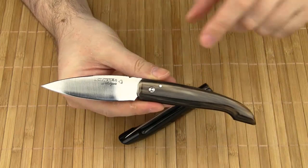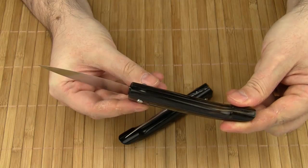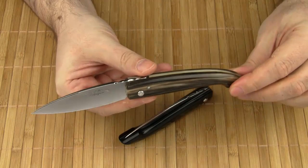The Ariégeois follows this tradition. There are only two pins as well — a pivot pin and a stop pin. That's all. No spring, no lock. It's a very simplistic design.